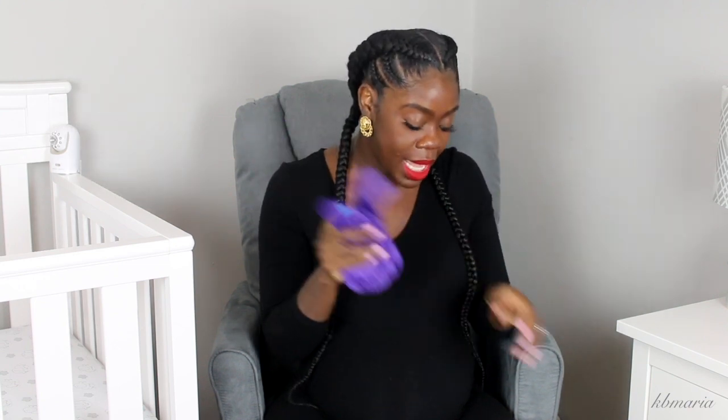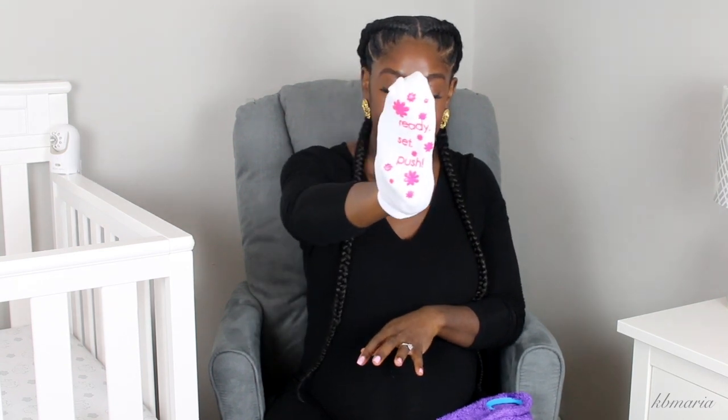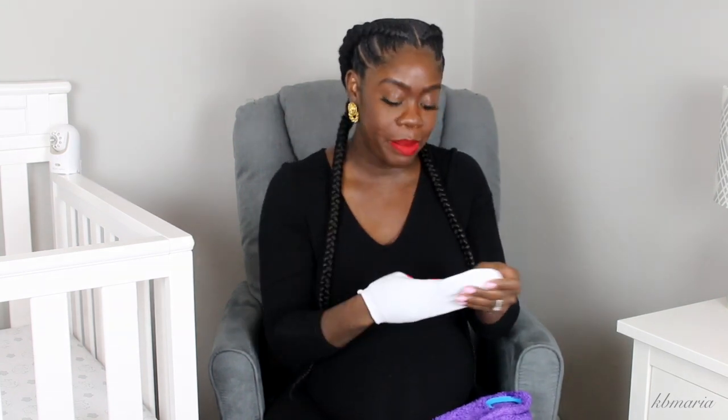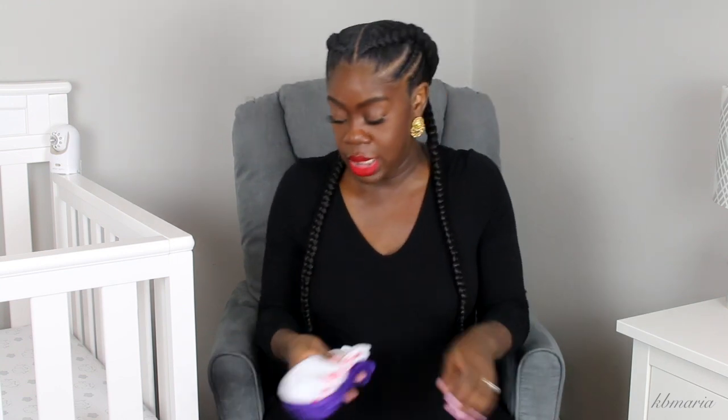For some other footwear, I had packed these little socks with grippy footsies on the bottom, but then my line sister was so sweet and she mailed me some labor and delivery socks. They say 'Ready, Set, Push' — I thought that was so cute. So I'm going to try my best to remember to put these on when it's time to push, which prayerfully will only be a couple of minutes. Jesus, let this labor and delivery be fast and painless. Amen. Thank you, Jesus, in advance.